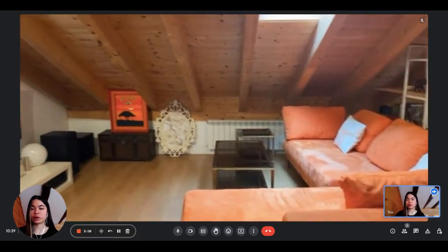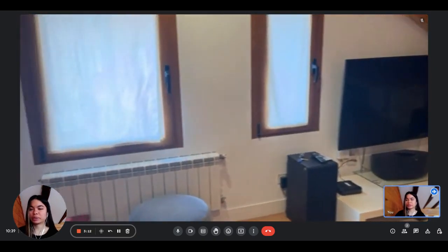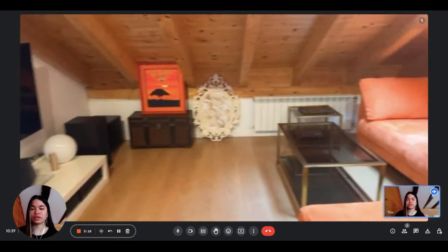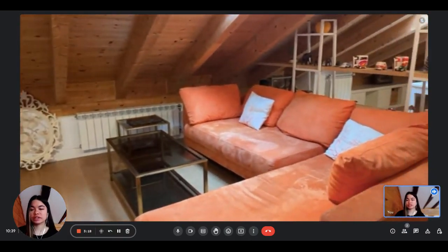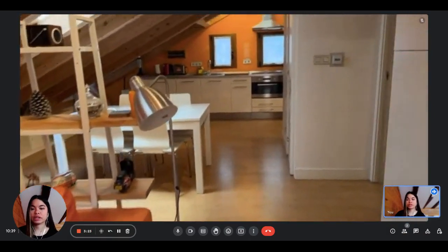Hi everyone, this is Lan from Sabara Home, today visiting a one-bedroom apartment in Madrid. When we enter, we directly have access to the living room, where we have the television and the couch. As you can see, this is an attic apartment on the last floor — the third floor of the building.